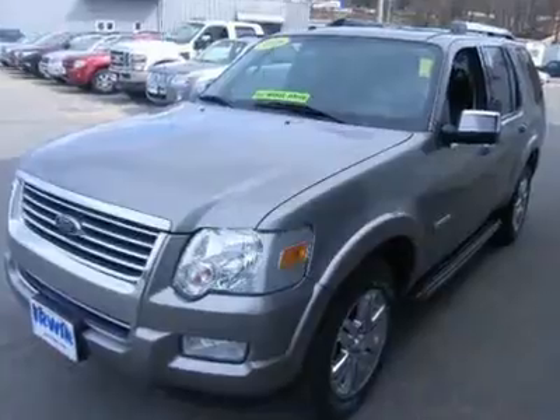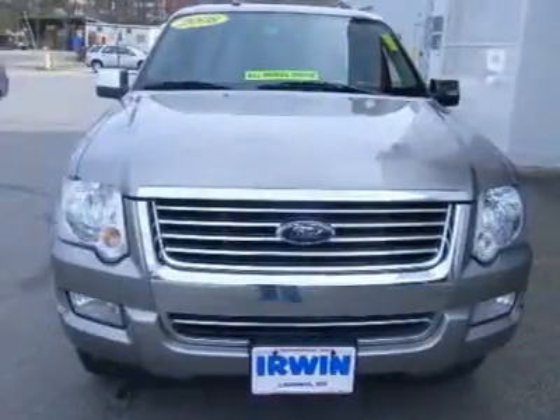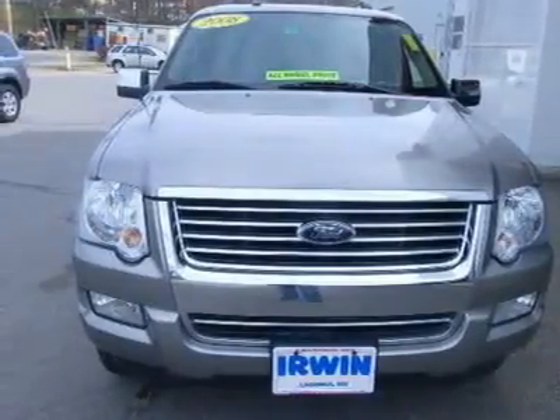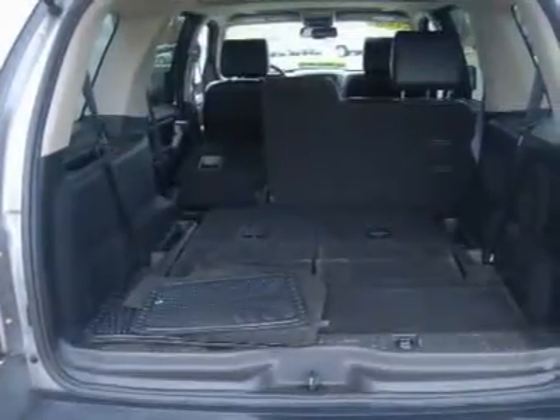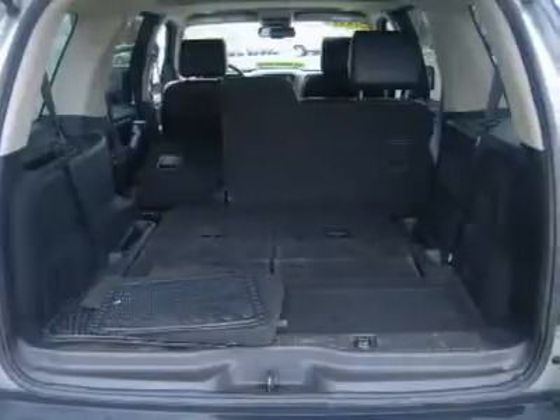Never worry when you buy a pre-owned vehicle from us. Our worry-free guarantee includes: 1. Money-back guarantee. 2. Vehicle exchange promise. 3. Live market pricing. 4. Free real deal report.